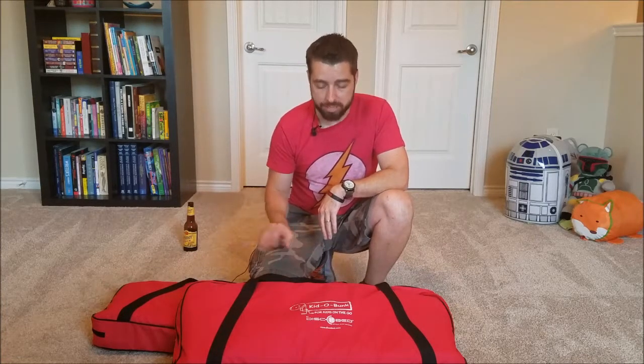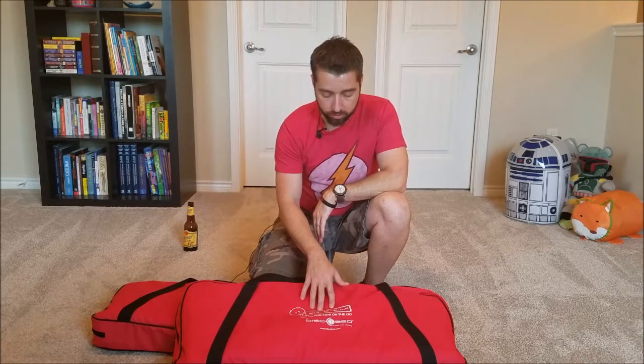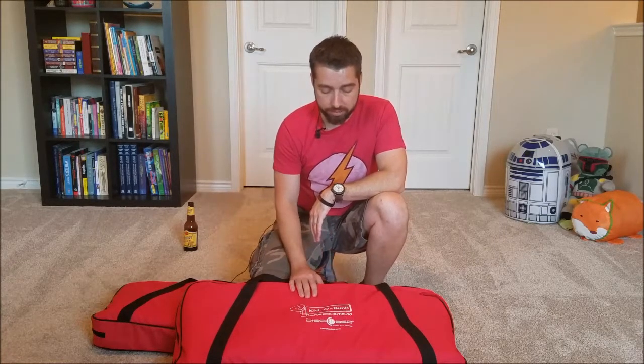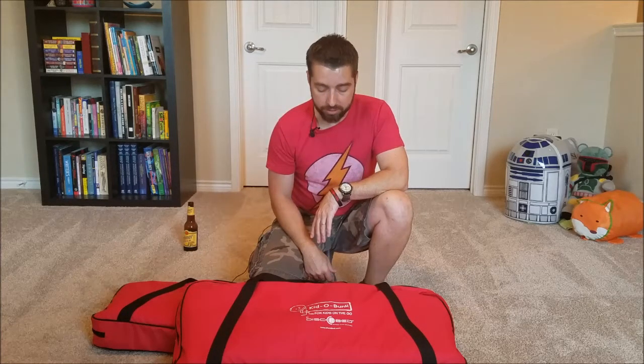Lo and behold, they've got these. So what I'm going to show you today — I've talked these up a lot to my friends — is a quick rundown on these bunk beds that you can take when you travel with your kids. This is called the Kiddo Bunk for Kids on the Go by Disc Bed. They do have adult sizes as well. Let me set these up real quick and we'll go from there.